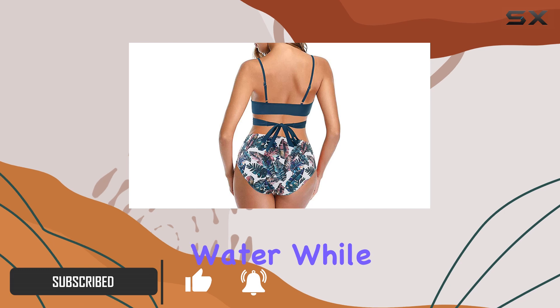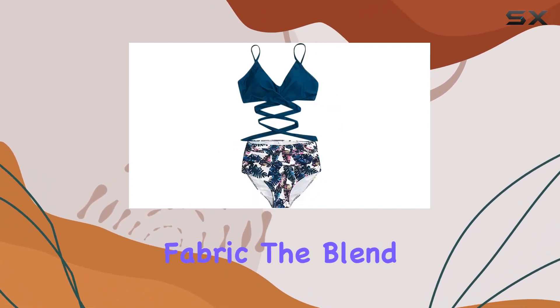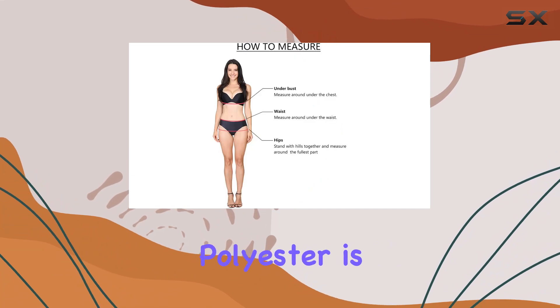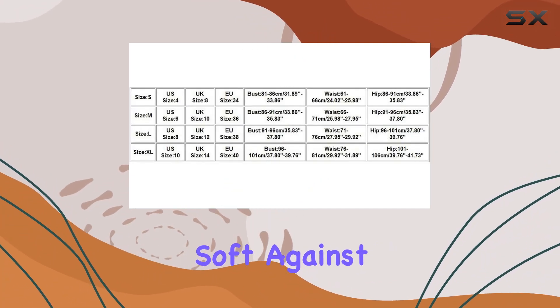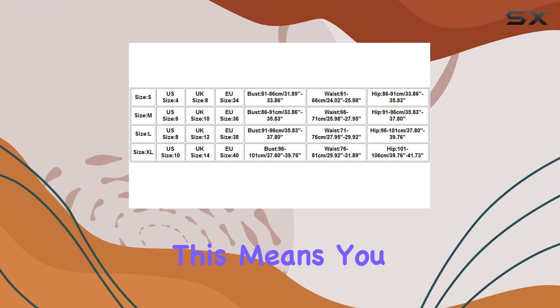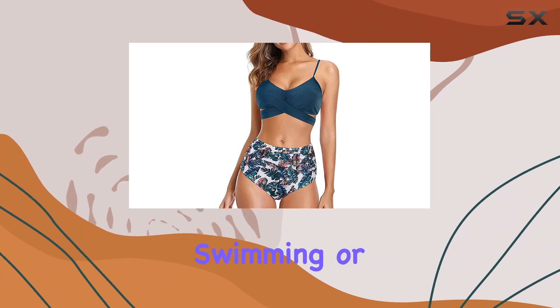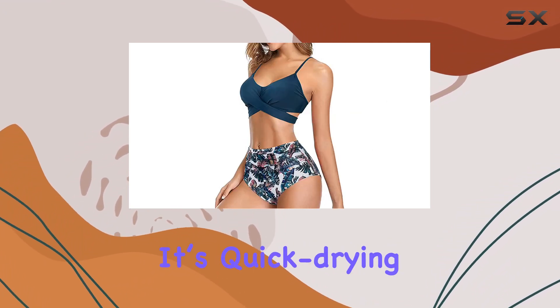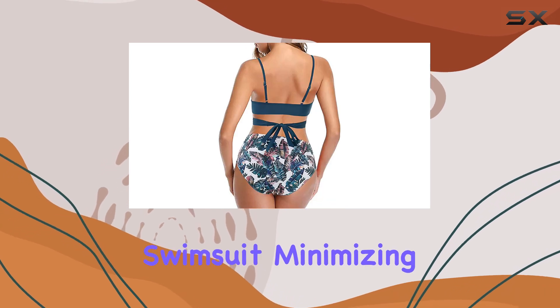First off, let's talk about the fabric. The blend of nylon and polyester is a game changer — it's not only smooth and super soft against the skin, but also stretchy and lightweight. This means you get a suit that's easy to wear and move around in, whether you're swimming or playing volleyball on the beach. It's quick drying and pro-skin, which is essential for any good swimsuit.